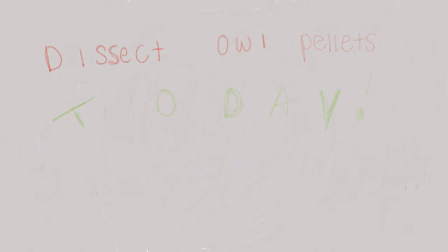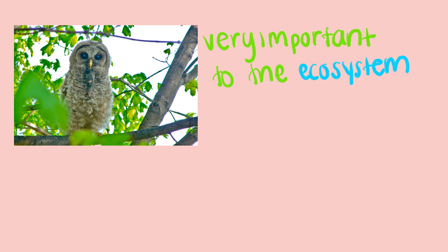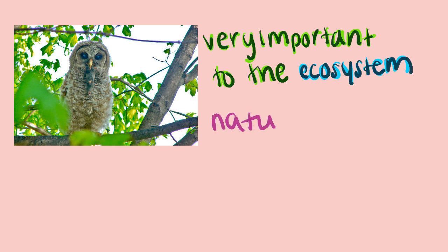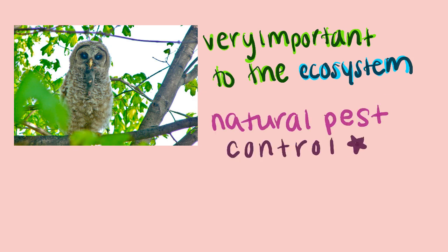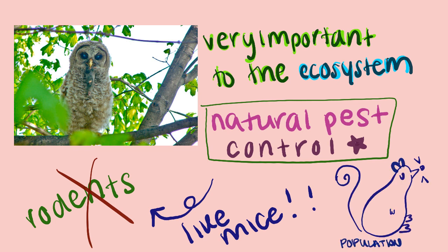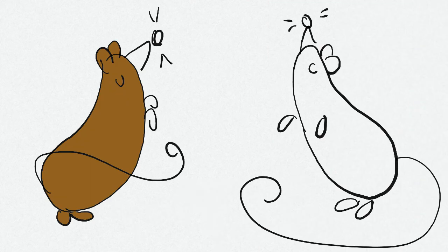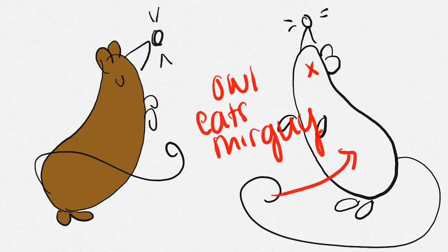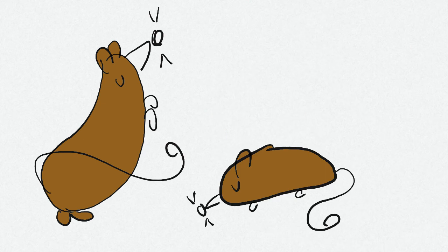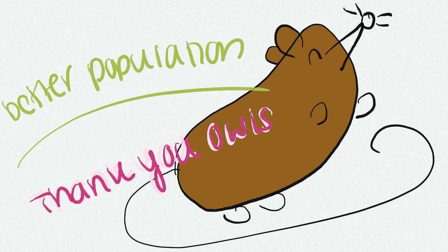If you have not dissected these pellets yet, I recommend you do. Not only are owls fascinating, they play a very important role in their individual environments. Owls serve as a natural pest control by eating small rodents and preventing their populations from growing too large. Owls also help the health of the prey population by preying on the weakest members, so those members don't get the opportunity to reproduce and pass on unfavorable traits — leaving the population with more individuals with favorable traits.